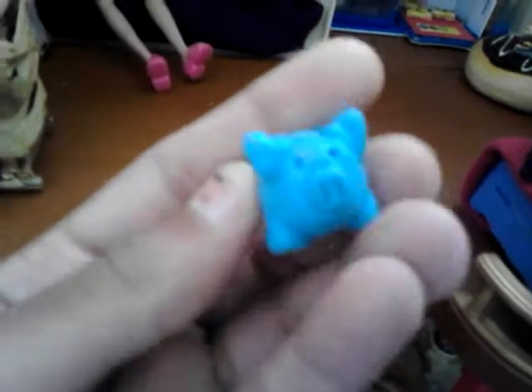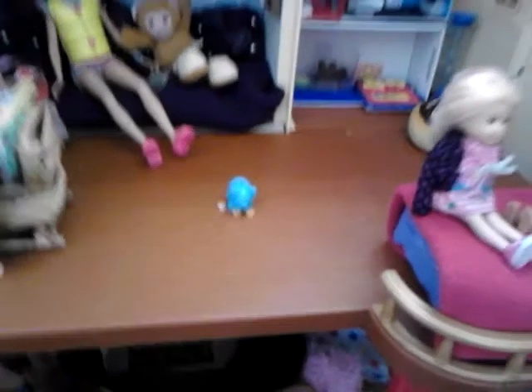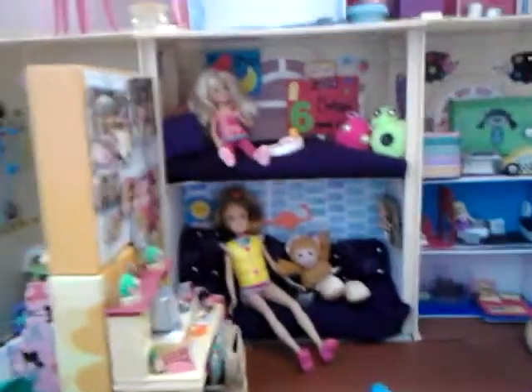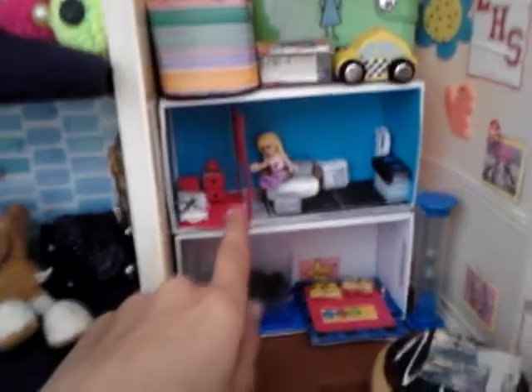Down here I have a piggy bank that I made out of clay — I made it, painted it, and made little gold coins. I think it looks really nice. I did the same thing as in Nikki's room over here and put the pillows there, using extra fabric from the sweater to make mattresses.